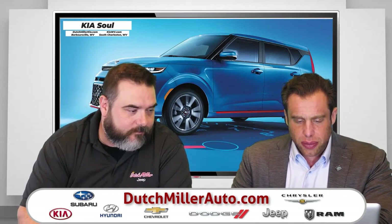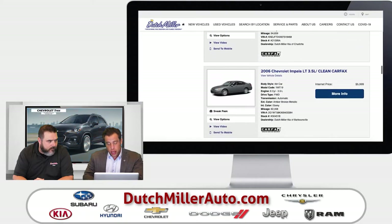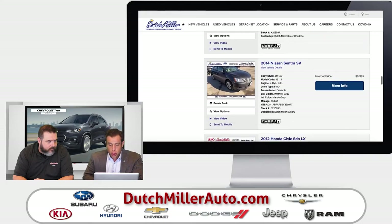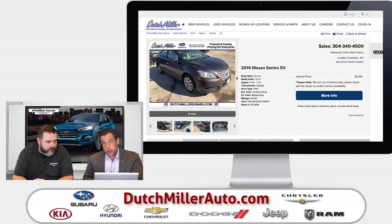Let me give you a couple of examples. We've got a lot of inventory at our Charlotte location priced well below $5,000. Here is a 2014 Ford Focus at our Charlotte location. And at our Subaru store, here's a 2014 Nissan Sentra — just to show you the quality. It has 95,000 miles on it and it's priced at $6,395. This is a vehicle you could finance and get a monthly payment of probably around $95 a month, or you just pay cash for it.